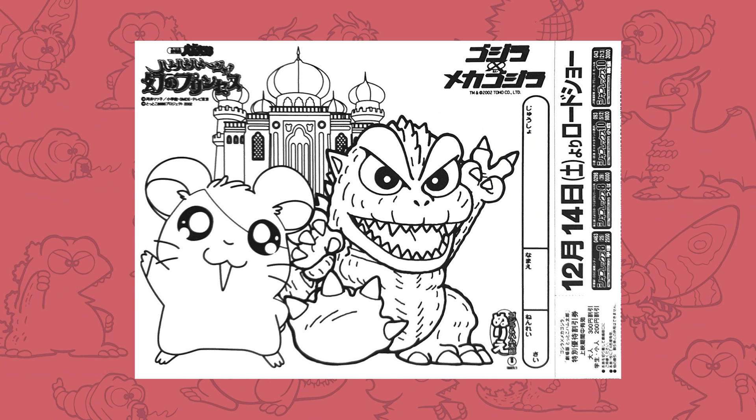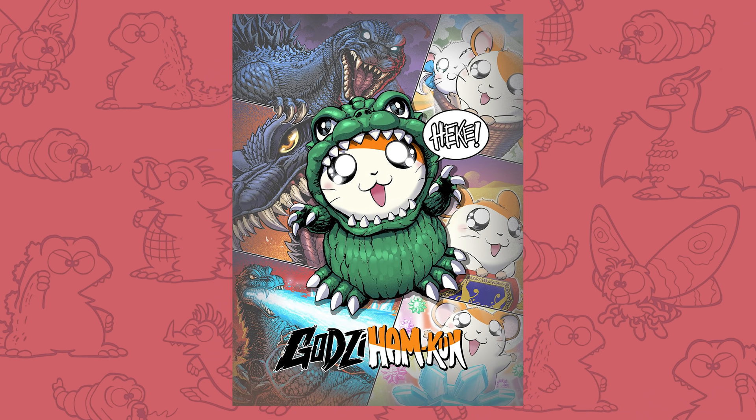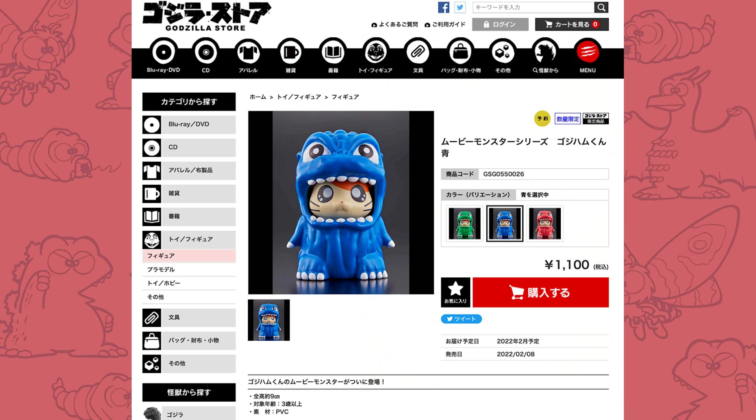Godzilland didn't make it into the 2000s, but it was not entirely forgotten. I never in a million years thought the Hamtaro campaign would return, so who knows — maybe Godzilland will too. I do know that I would be thrilled to be one day sitting here doing a third Godzilland video. Until then, let's just keep sharing the art, making new art, and hoping one day someone notices.